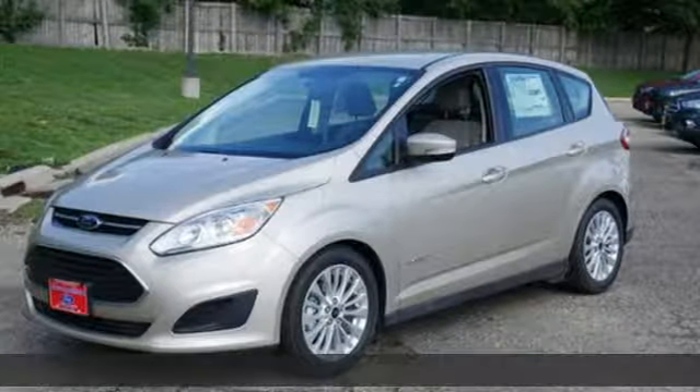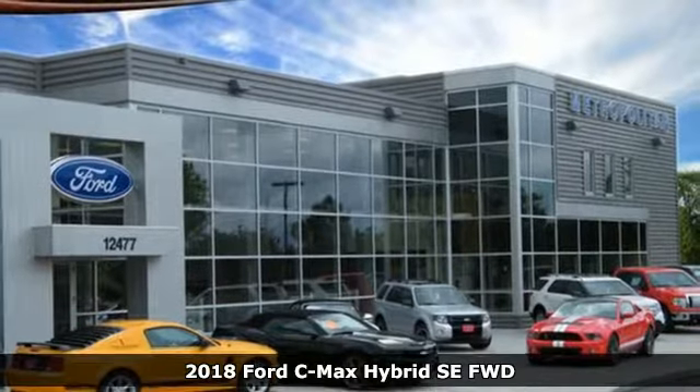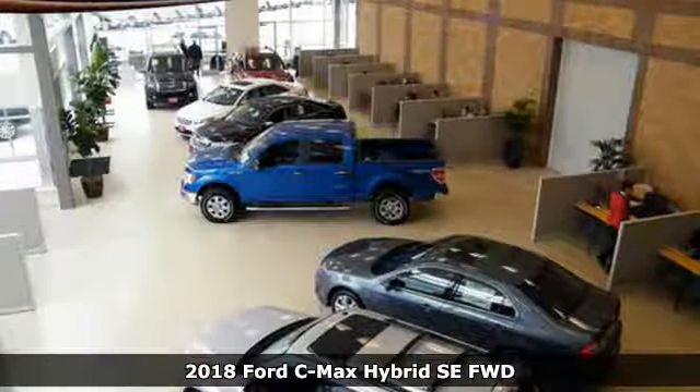Here's a 2018 Ford C-MAX Hybrid — the hybrid that's actually fun to drive. This C-MAX has loads of style and lots of space.